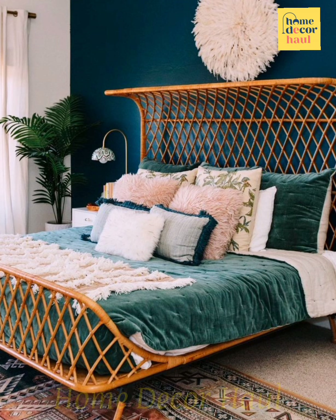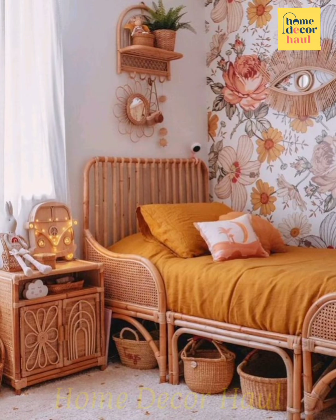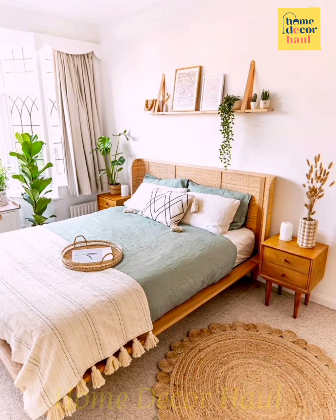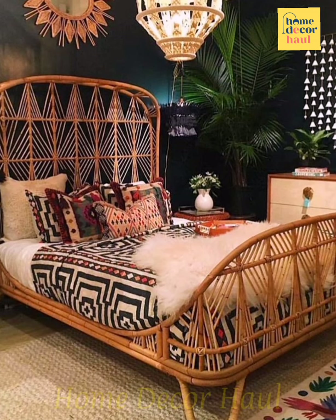Love of rattan is nothing new, but when you first catch sight of these rattan beds, it will inspire a Google search of epic proportions. You suddenly become obsessed with the idea of an elevated natural rattan or wicker headboard, and the obsession has not slowed.